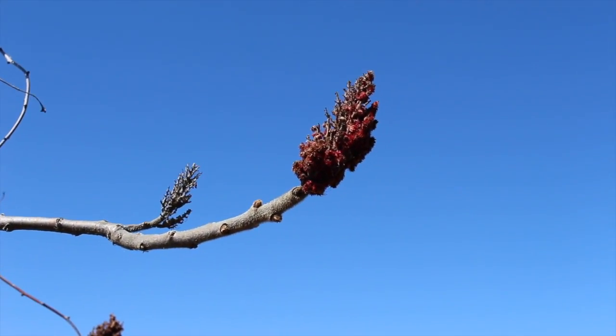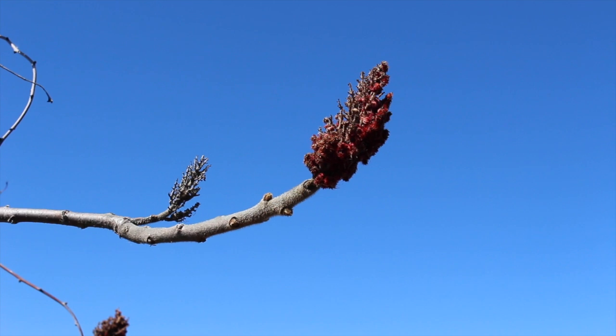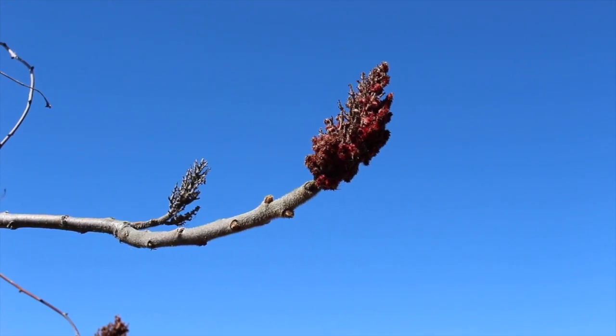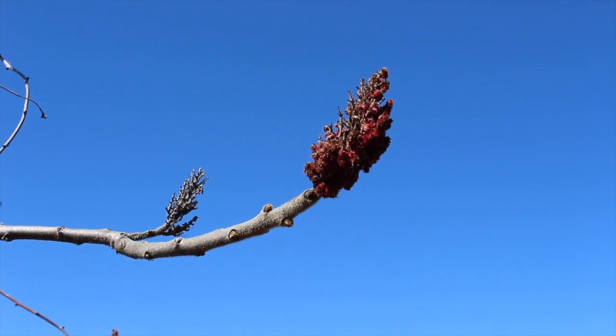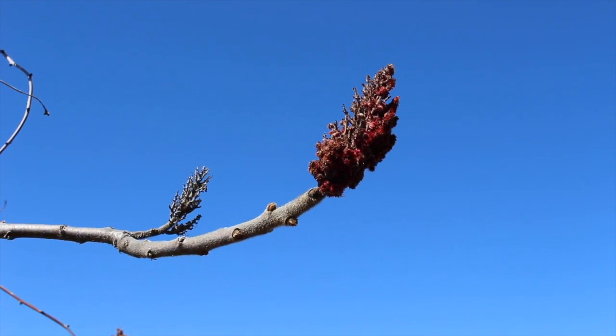This right here is some very old staghorn sumac. Staghorn sumac got its name because you can see it's a bit red and a bit soft, and it reminded people of the velvet on the antlers of deer and those sorts of animals.